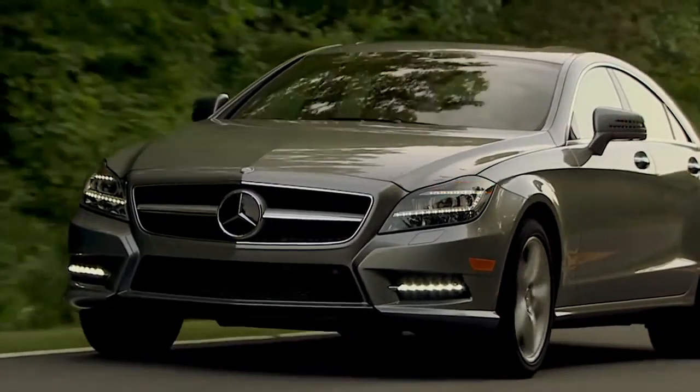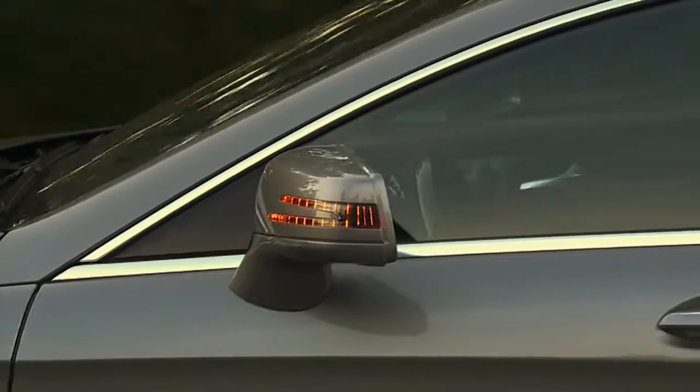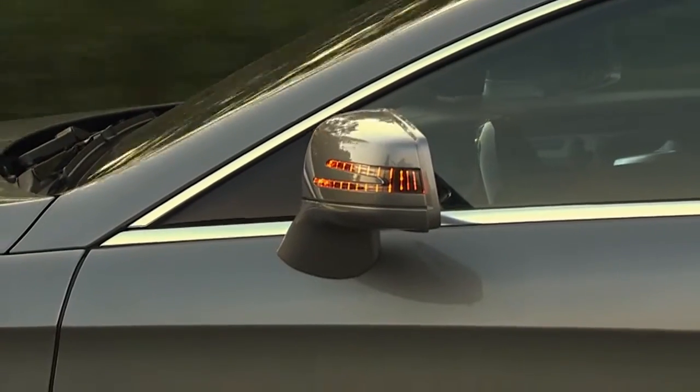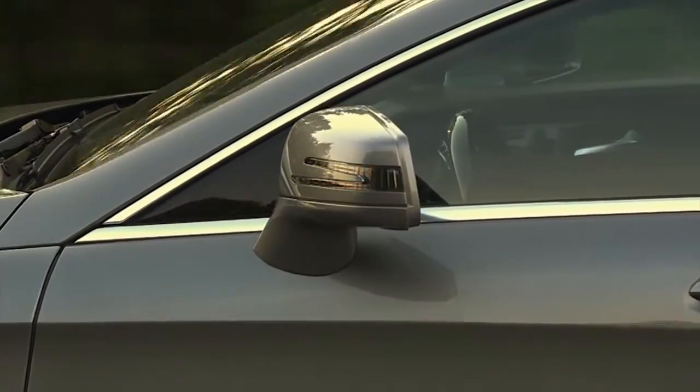Mercedes-Benz was also first with LED turn signals in the mirrors. Placing them at window height makes them easy to see by drivers in the next lane or pedestrians.